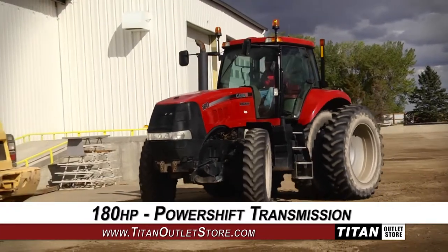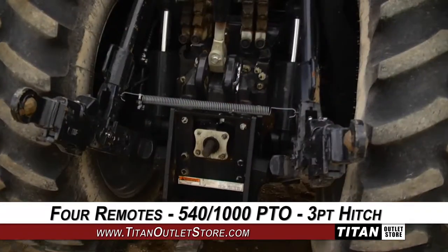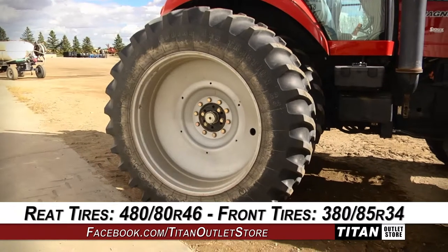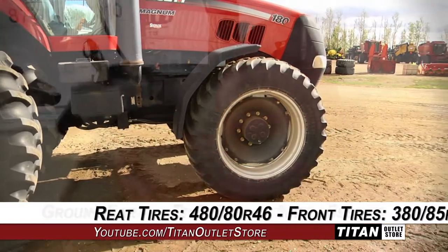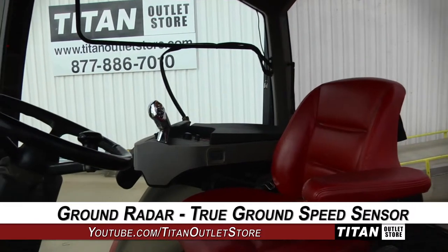This tractor has 180 horsepower and a power shift transmission and features four remotes, a 540/1000 PTO, and a three-point hitch, along with 480-80 R46 tires and 380-85 R34 front tires. The cab is equipped with the ground radar and a true ground speed sensor.